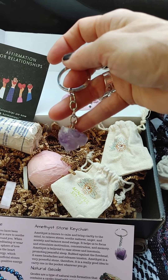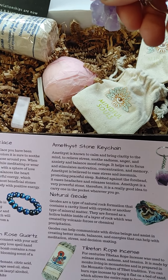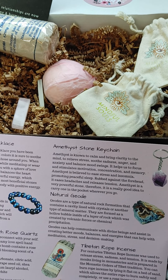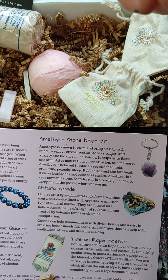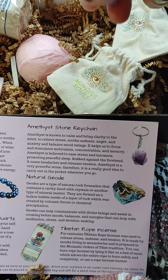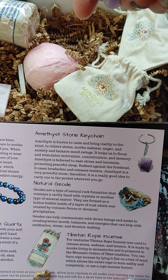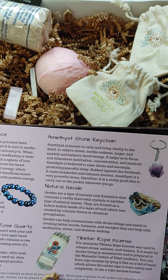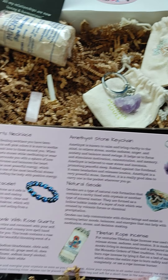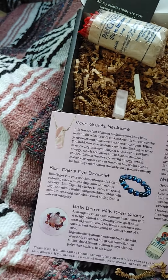We've got another bag, and in this one we have amethyst — it's a key ring. How pretty! Amethyst is known to calm and bring clarity to the mind to relieve stress, soothe sadness, anger, and anxiety, and balance mood swings. It helps us to focus and stimulate motivation, concentration, and memory. Amethyst is believed to ease stress and insomnia, promoting peaceful sleep. Rubbed against the forehead, it eases headaches and releases tension. Amethyst is a very powerful stone, so it is a really good idea to carry one in your pocket or wherever you go. I'll be putting that on my key ring — so pretty.